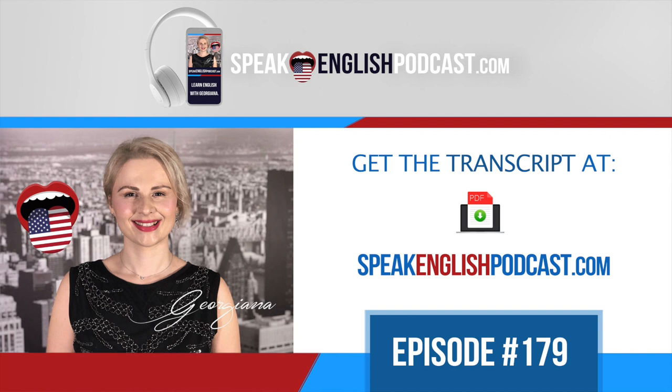The best way to ask for directions is by using expressions like: 'Excuse me, how do I get to...' or 'Can you tell me the best way to get to...' For example, if you want to ask how to get to Times Square, you say: 'Excuse me, how do I get to Times Square?' You could also say: 'What is the quickest way to get to the movies?' or 'Excuse me, where's the nearest post office, please?'